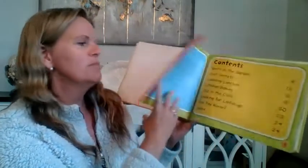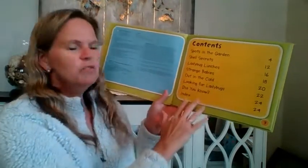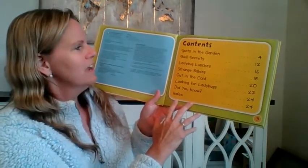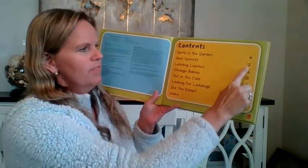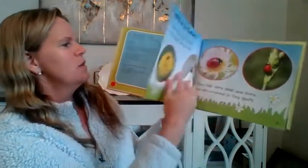This book is written by Cian Smith and this is a nonfiction, so that means that it is real. This has a table of contents, which most nonfiction books do. It tells you what each page is about, and here are the page numbers that you would find those topics on.